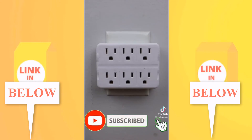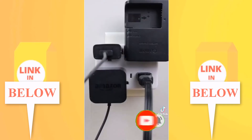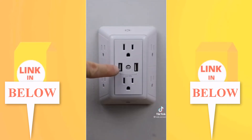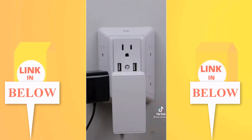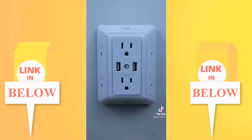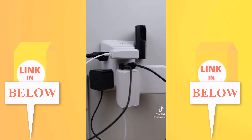You know the problem — your outlet adapter is supposed to power six devices but big plugs block the other outlets. Introducing this three-sided outlet extender from Amazon. It has surge protection and USB ports so you can power all your devices no matter how big or wide the plugs are. As a bonus, it has a built-in nightlight. Is this a useful find or not?